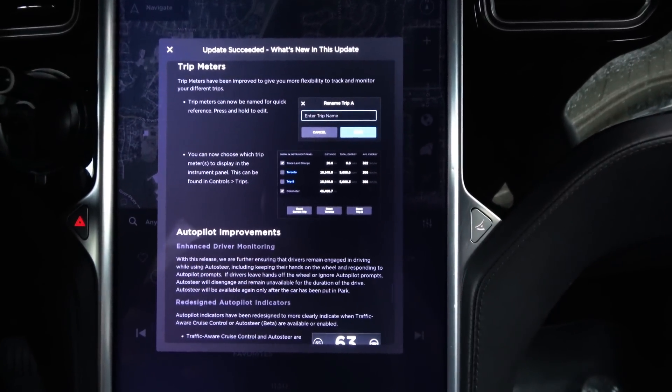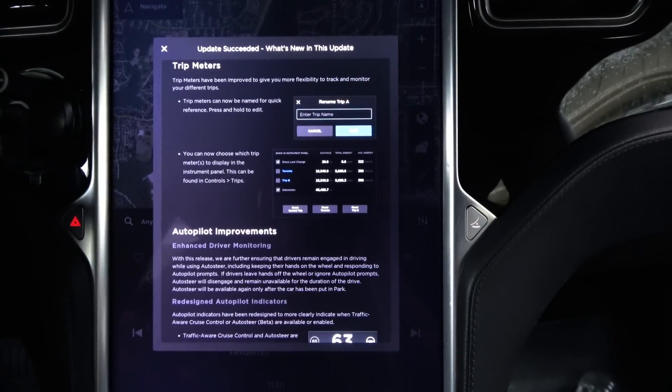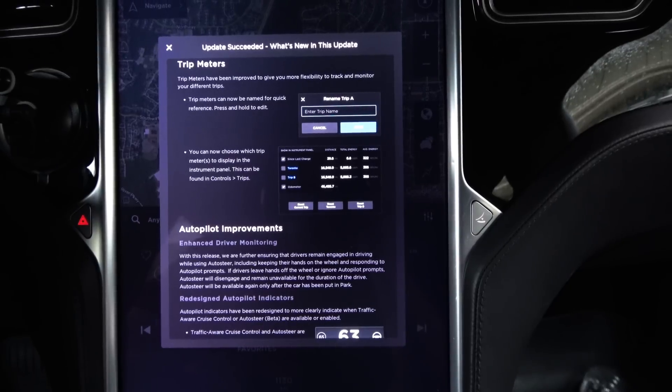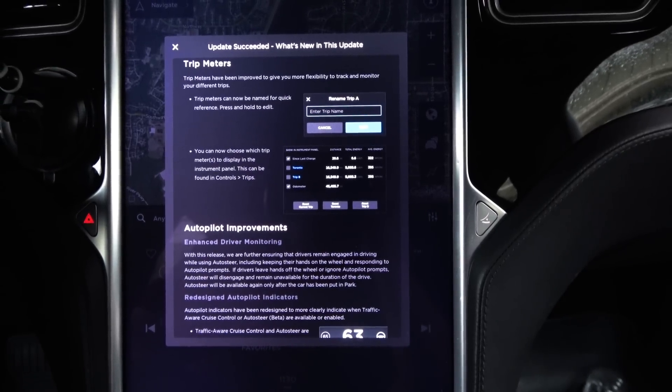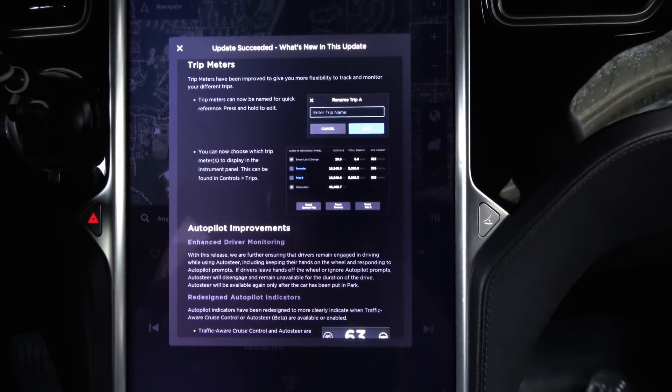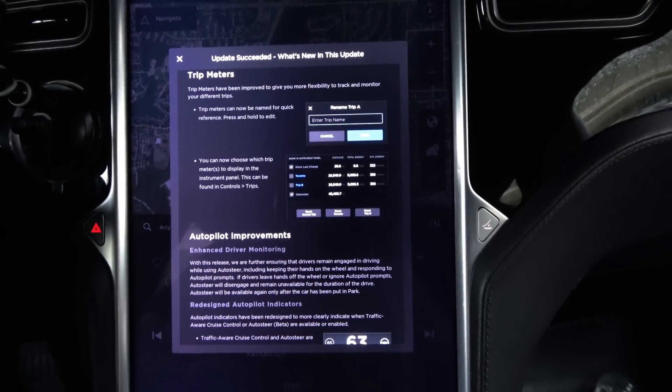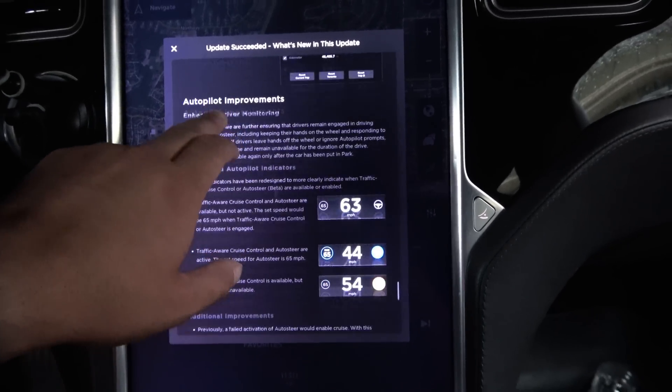Trip meters. Your trip meters have been improved to give you flexibility to track and monitor your different trips. Trip meters can now be named for quick reference — press and hold to edit. You can now choose which trip meter to display in the instrument panel. This can be found in Controls and Trips.